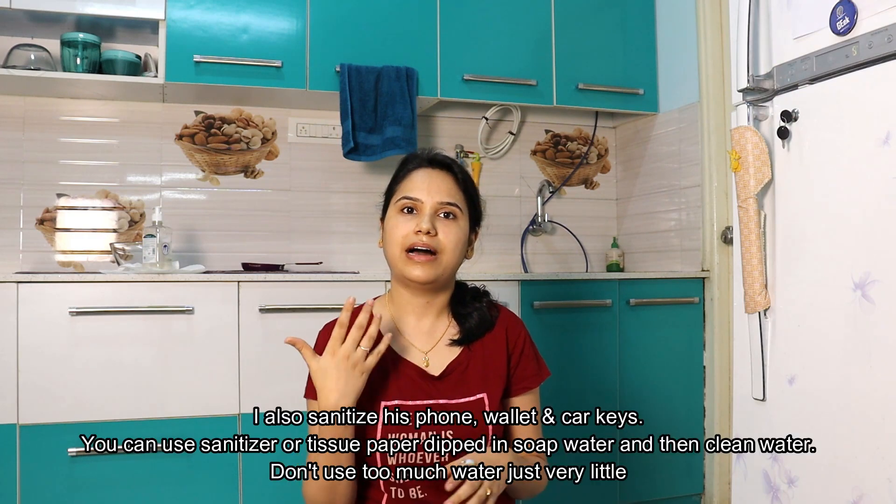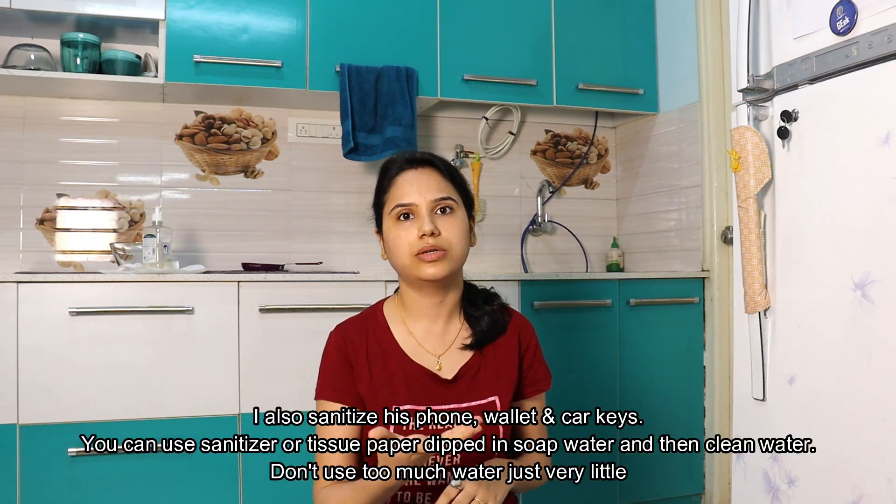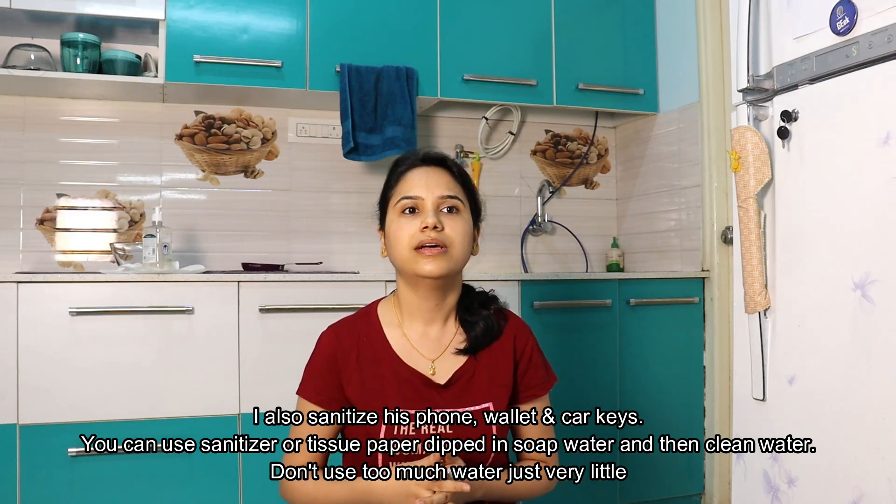In our case, Nishant goes for the grocery shopping — this is the third batch we've got. Since we have a baby we can't just eat noodles all the time; we have to give him vegetables. As soon as he comes back, I open the door and make sure he doesn't touch anything. I sanitize the doorbell, he puts his clothes straight into the washing machine and takes a hot shower, and only then touches anything in the house. I keep my baby in the playpen so he doesn't run and touch things.